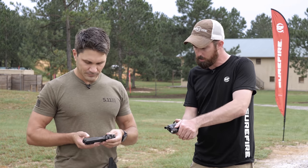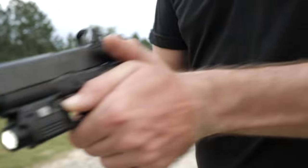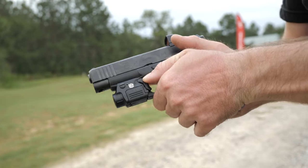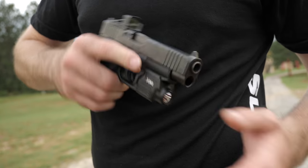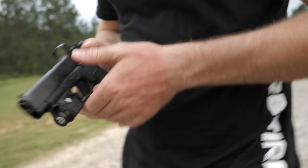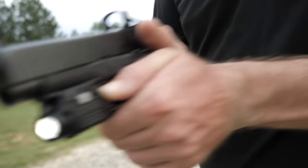If you shoot thumbs forward, it's got a little shelf on the top, so you just push down on that. However, if you want one-handed activation, you can push forward on the toggle. If you tap it quickly it'll go to constant on; if you just hold it, it'll work momentarily. It takes a little bit of practice but it's somewhat intuitive and easy to learn.